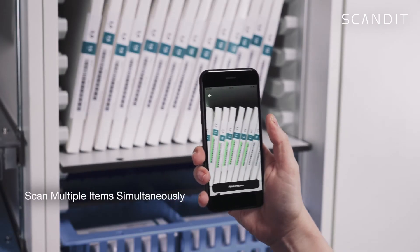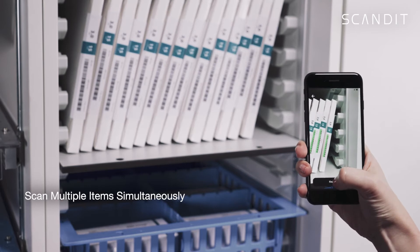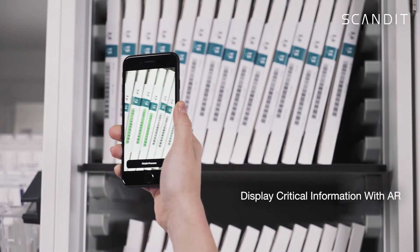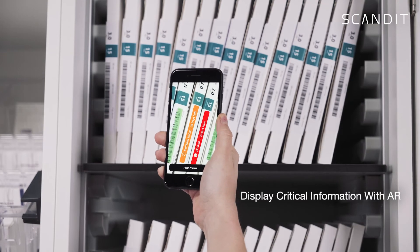Stock taking is made much more efficient by recording the content of an entire medical shelf at once, at a fraction of the cost of RFID-based technology. With critical information such as expiration dates displayed instantly, you can reduce the cost of overstocking and enhance safety compliance.